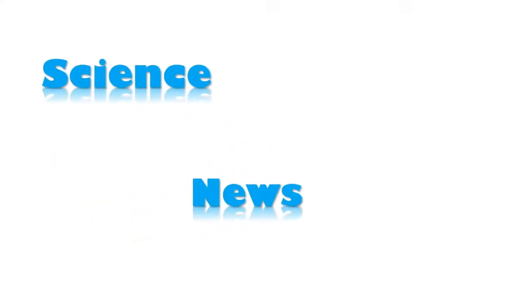Hi, I'm Dave Nguyen, and in this episode we're going to do a science news fact check.